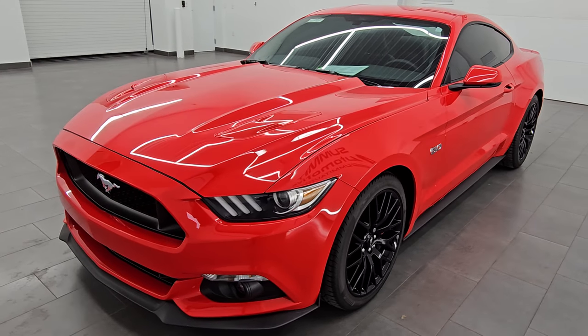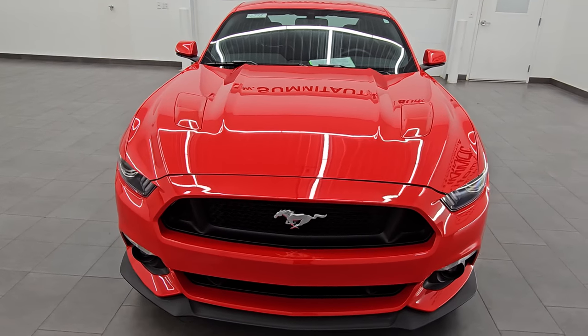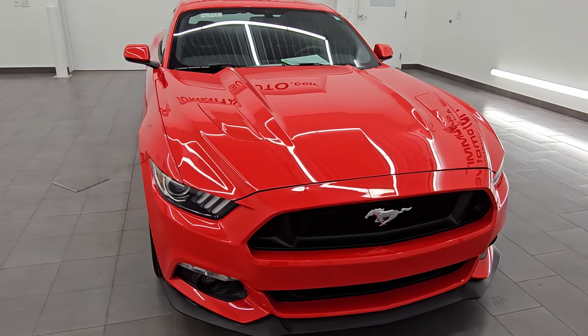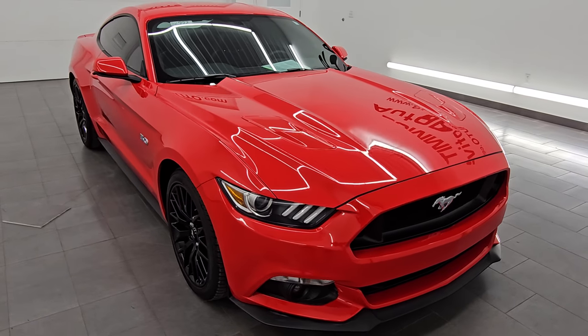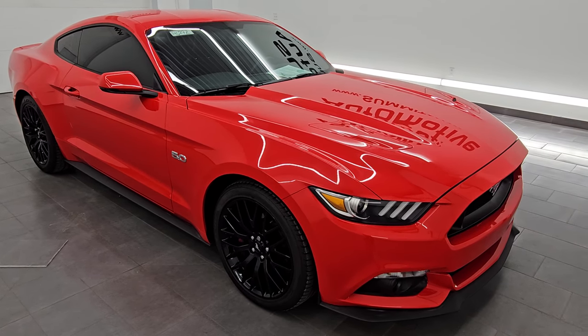We've got a lot of these Mustangs, but this is probably the cleanest — only 7,000 some miles on it, and very nice. It has the five liter V8 Coyote engine, 435 horsepower, 400 foot-pounds of torque, and it's paired up with a six-speed manual transmission.